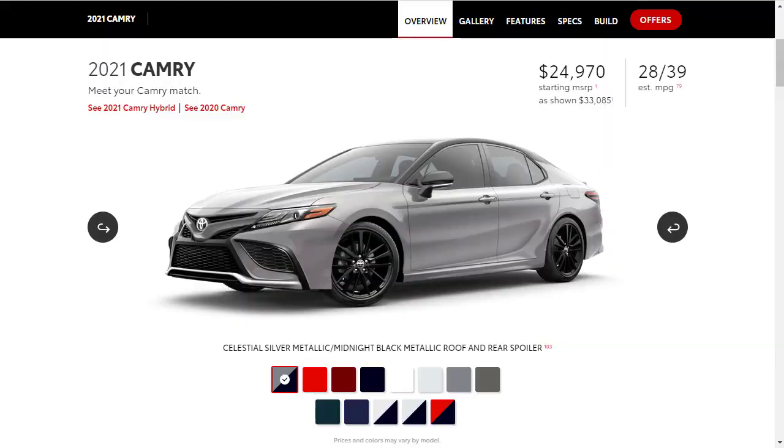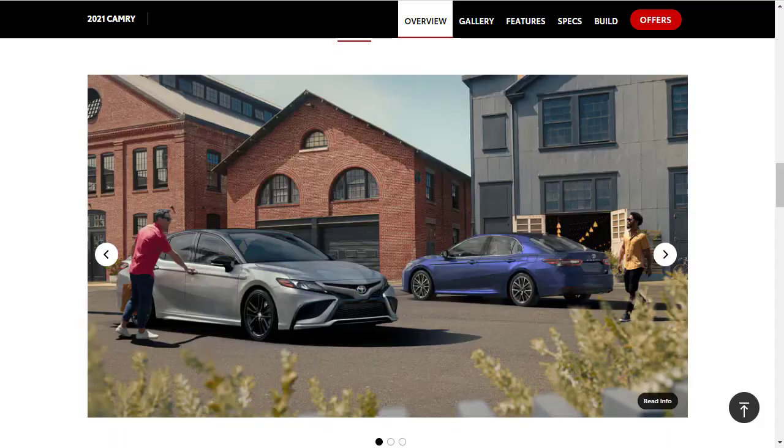The 2021 Toyota Camry is a mid-sized family sedan that slots between Toyota's smaller Corolla and the larger, more luxurious Avalon. This latest Camry generation came out for the 2018 model year. In many ways, it's the safe choice in this class, and many shoppers are drawn to Toyota's reputation for reliability. For 2021, the Camry gets some minor styling updates inside and out — Toyota has restyled the front bumper and grille, and there's a newly optional 9-inch touchscreen display positioned higher on the dash than the standard 7-inch screen.